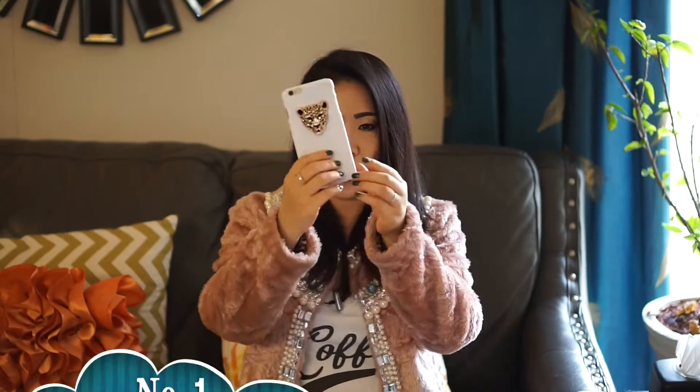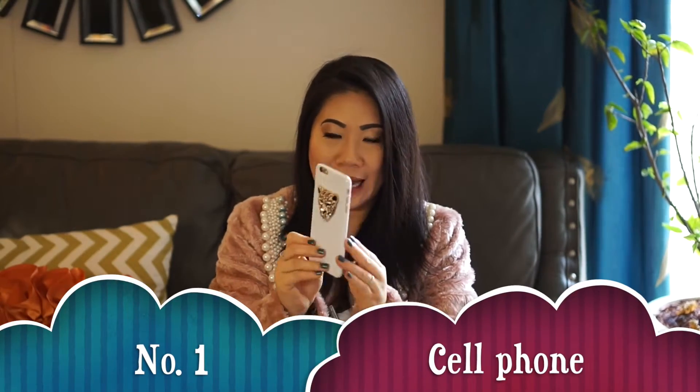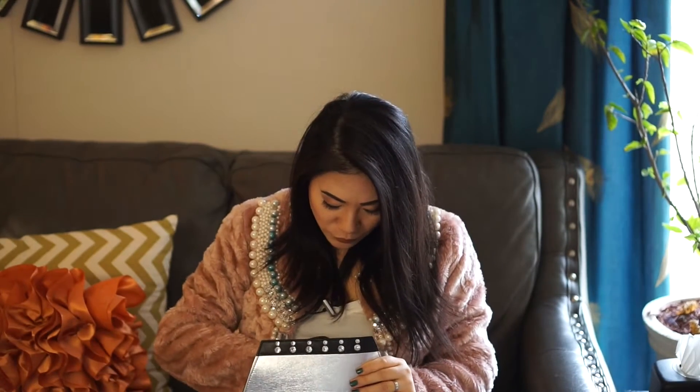When you go to an evening event, one very important item is your cell phone. If you have a big cell phone like I have, you probably really need a bigger clutch. It would be such a shame if your clutch is so pretty but can't fit your cell phone — because you need a selfie and you need to post on social media!